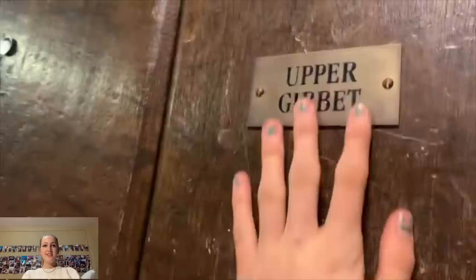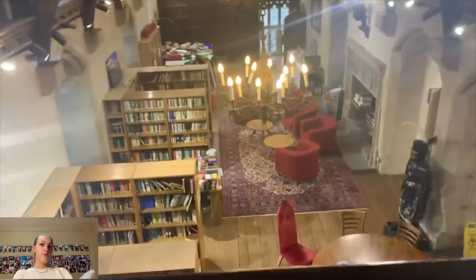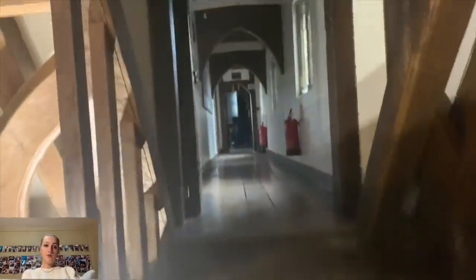Upper Gibbets — which students have rubbed their hand on for good luck — is a room you can stay in if you want to rent. And now the beautiful balcony that actually looks down into the library when you're walking past going to your classes, which is so amazing. The video doesn't do it justice.